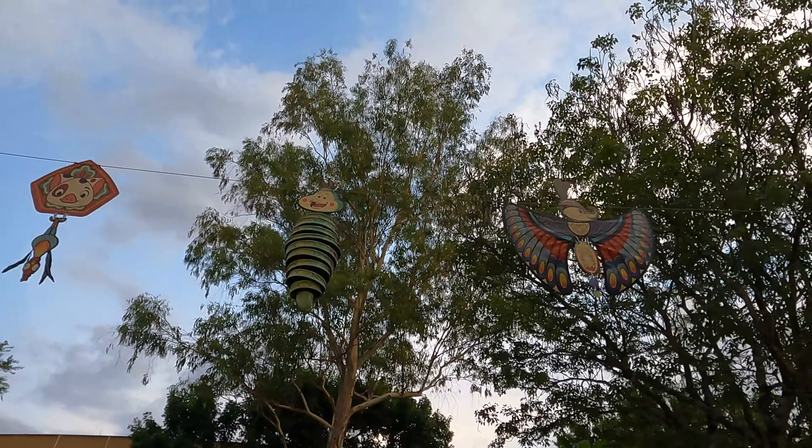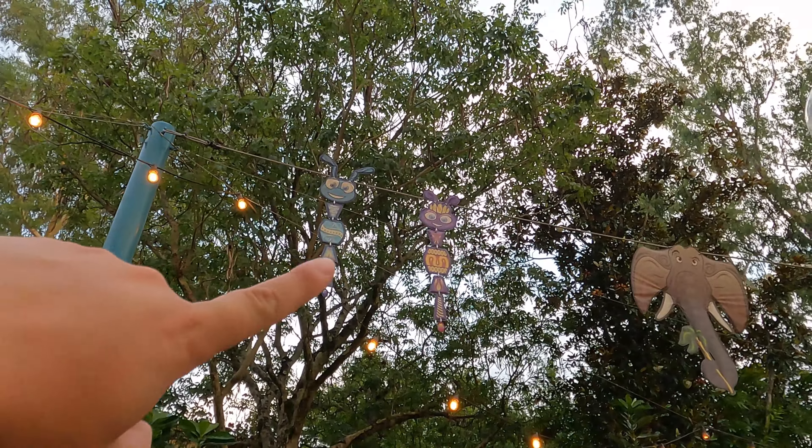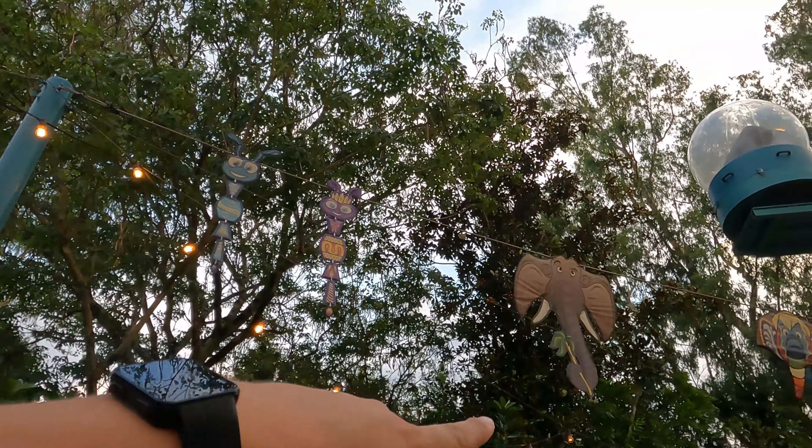We also have some ones from A Bug's Life. We've got Heimlich. We've got Gypsy here. We've got Flick and Atta. And of course Colonel Hathi.